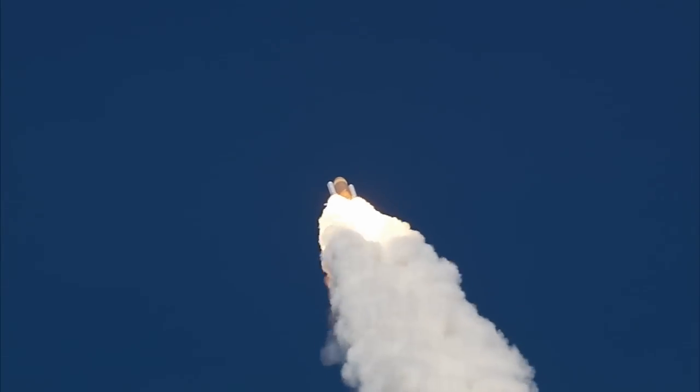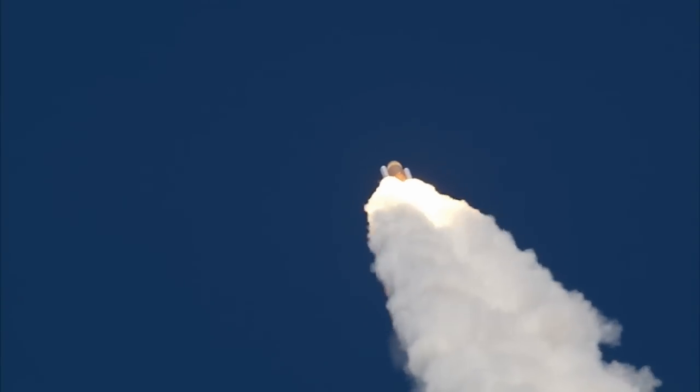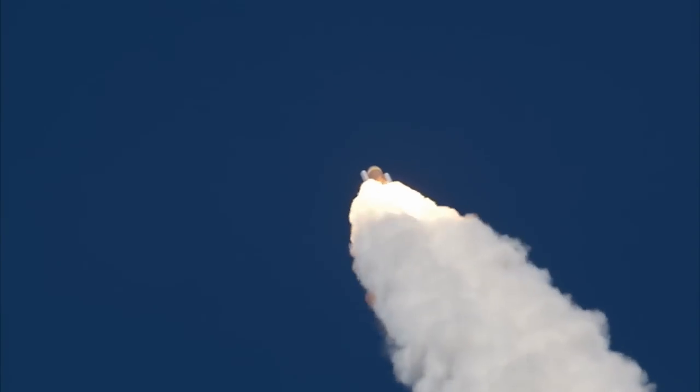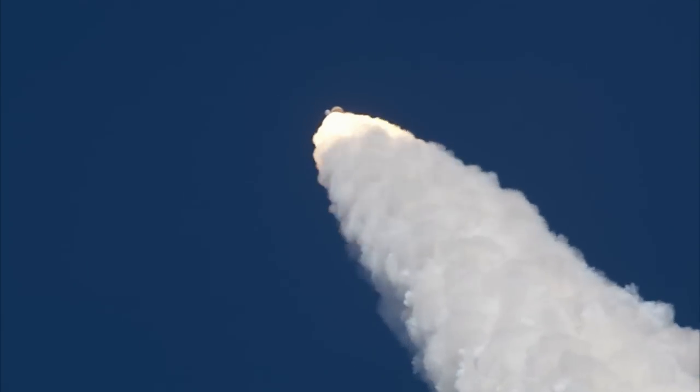The engines are now beginning to throttle back up. Atlantis, you are go at throttle up. Go at throttle up.